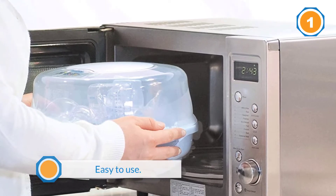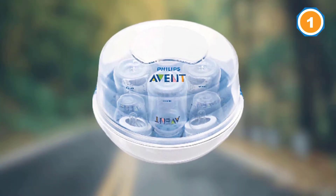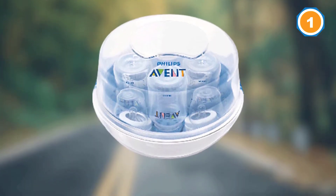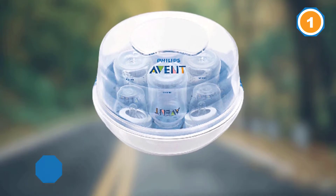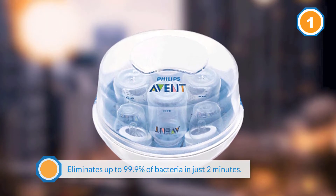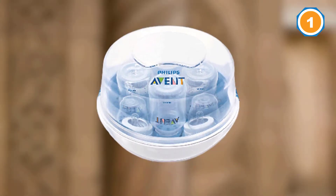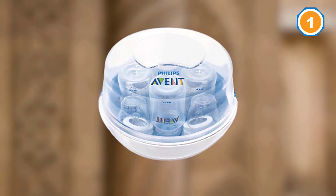When you have a hungry baby and zero bottles ready, you can quickly find yourself in meltdown mode. The Philips Avent Microwave Steam Sterilizer comes to the rescue by providing a sterile bottle in just two minutes flat — one of the fastest sterilization times available. This bottle sanitizer is also lightweight, compact, and easy to transport. Not all heroes wear capes.